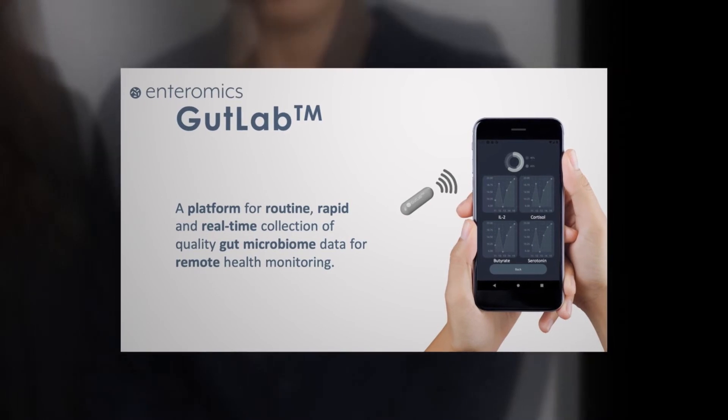Enteromics is an innovation-led startup that Mariam and I co-founded last year, and we're focusing on hacking the gut microbiome for better health. Enteromics is changing the way that we monitor gut health by building GutLab, which is a platform that comprises an internet of medical things — a smart pill and an application. Once swallowed, it can sense data remotely and provide you with AI-powered medical insights, so anybody taking this pill can look at their smartphone and see information about their gut health and the chronic condition that it's monitoring.